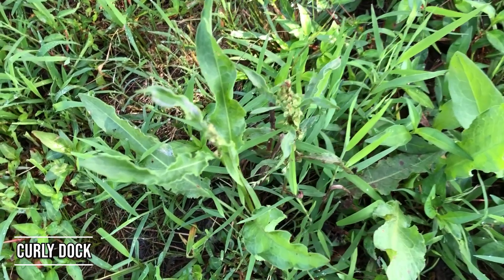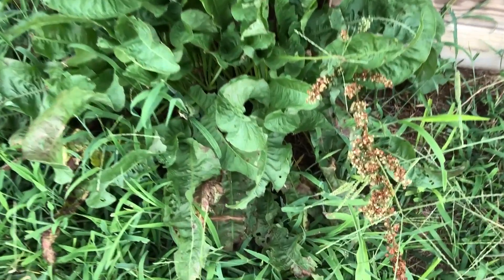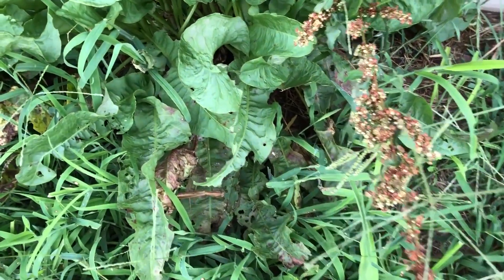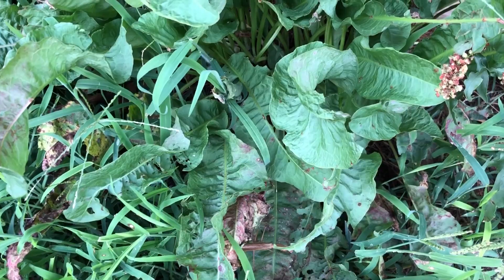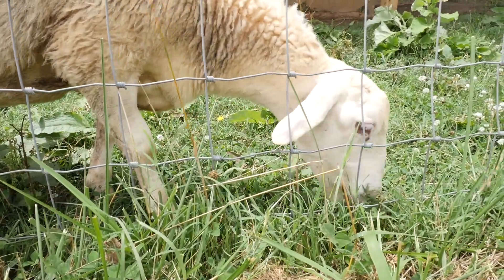Looking at curly dock — curly dock starts out low to the ground and then gets to be a taller, more noticeable weed. Goats and sheep really like it, especially in the young stage when they eat the leaves. It's also another one that's easy to control if you get it early on.